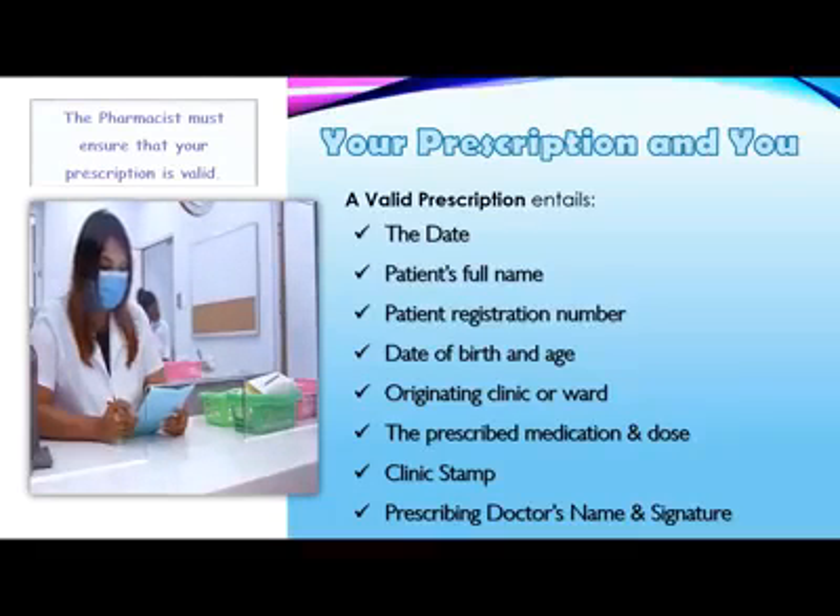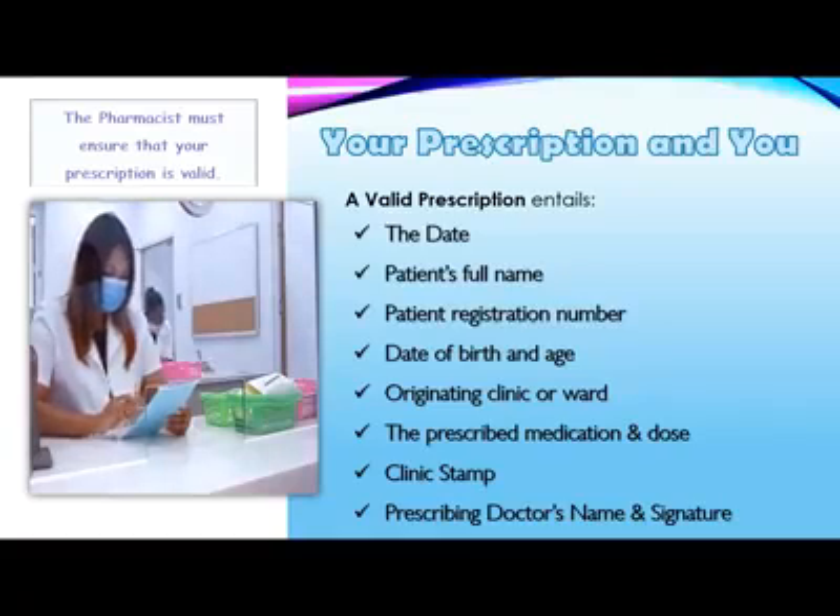Number 2, the patient's first and last name. Number 3, the patient's registration number and other parameters such as sex and age. Number 4, the correct course of therapy.